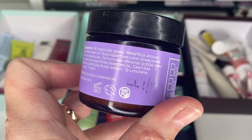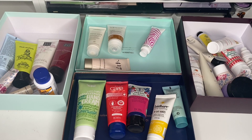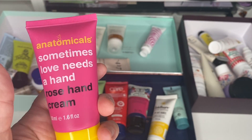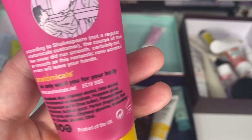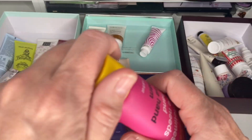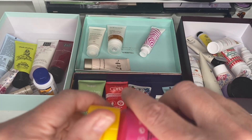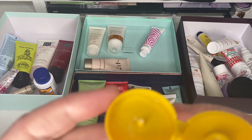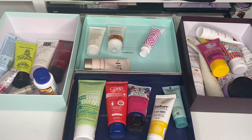Next is an Anatomicals Rose Hand Cream. I think it was from Birchbox and it's good for 12 months. I think it has been used and I don't know when it was opened, so I'm going to declutter that one.